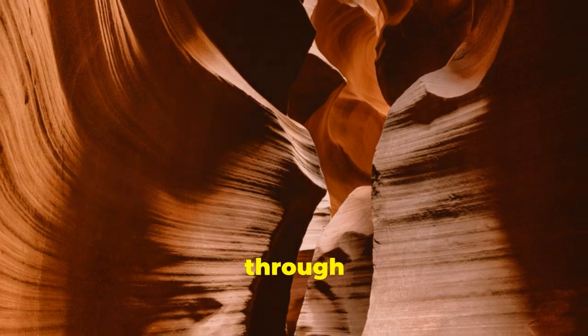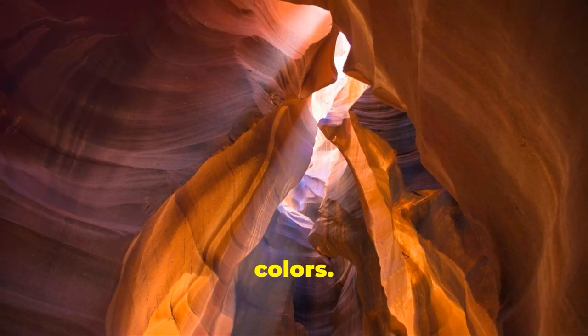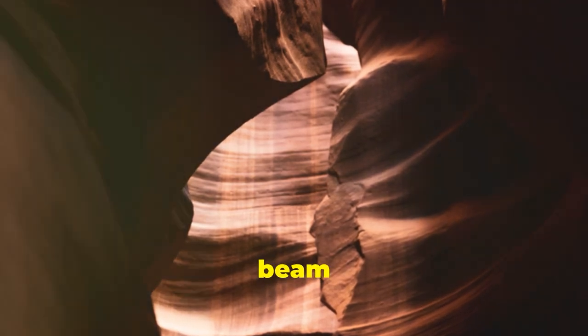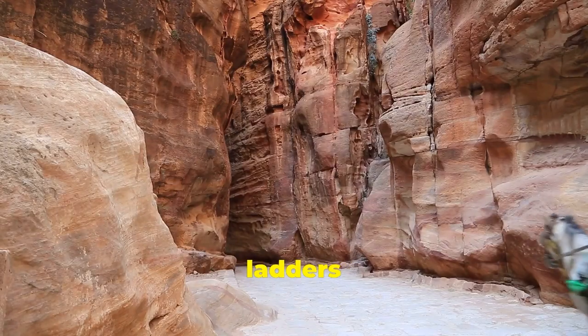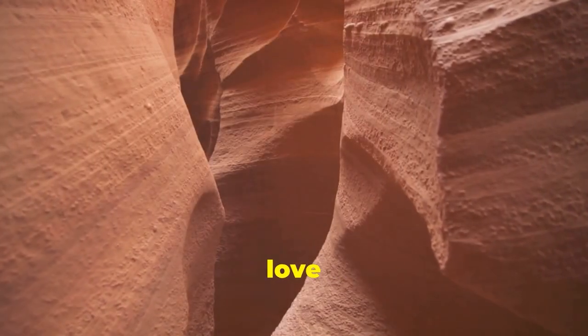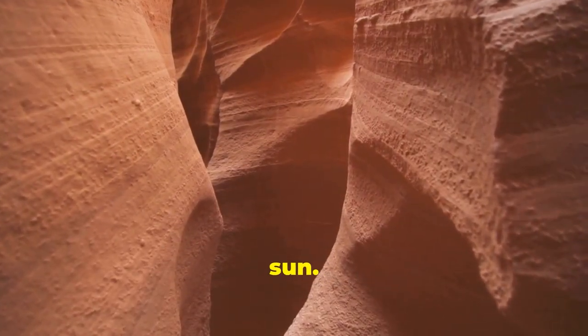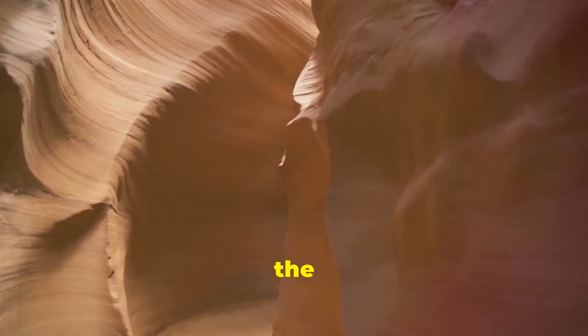Upper Antelope is the more popular spot since you can just stroll right in at ground level. Rays of sunlight pour down through openings at the top, making the whole canyon glow in wild colors — summertime is prime for catching that light beam action. Lower Antelope requires more effort with ladders and stairs to climb down into the deeper, narrower canyon, but photographers love it for those twisting sculpted walls lit up in the morning and late afternoon sun.